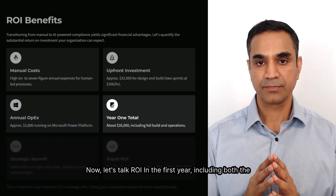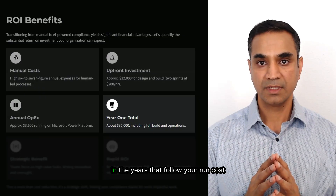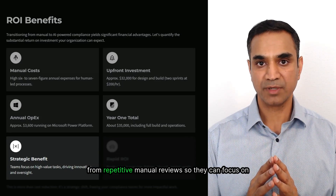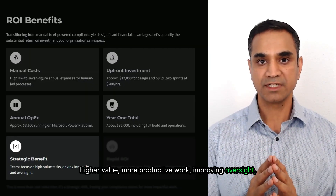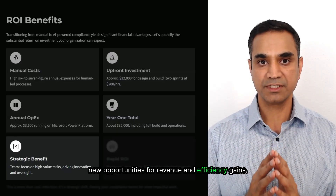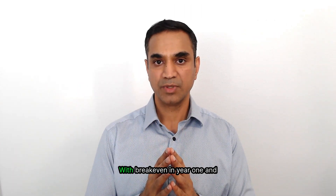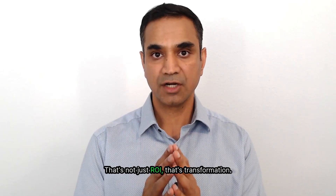Now let's talk ROI. In the first year, including both the build and the operations, your cost is about $35,000. In the years that follow, your ongoing cost drops to just a few thousand annually. More importantly, automation frees compliance teams from repetitive manual reviews so they can focus on higher-value, more productive work — improving oversight, accelerating decision-making, and even creating new opportunities for revenue and efficiency gains. The trade-off is clear: you're swapping high six-to-seven-figure manual costs for tens of thousands in automation, with break-even in year one and substantial returns every year after. That's not just ROI — that's transformation.